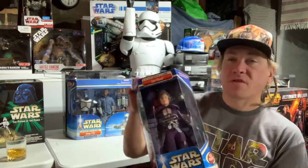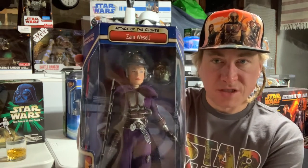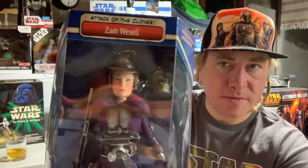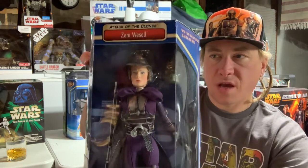We have from Attack of the Clones: Zam Wesell, a Changeling — or Clawdite. She comes with her weird reptilian face. Yeah.